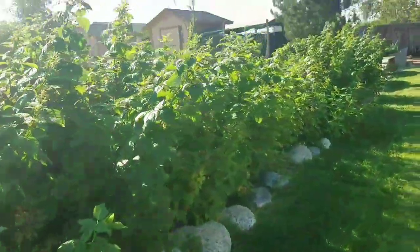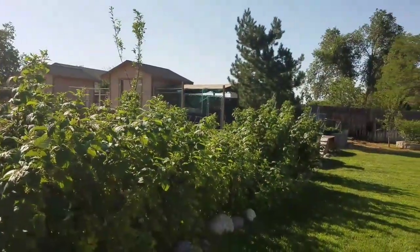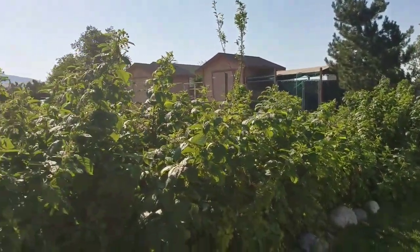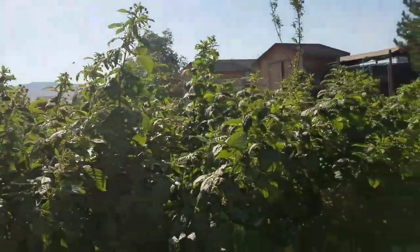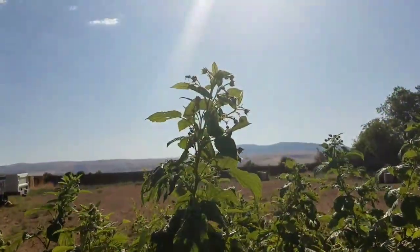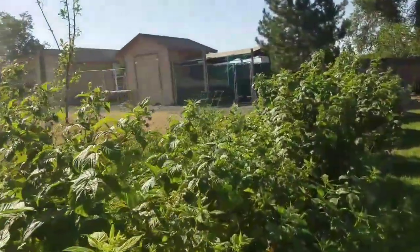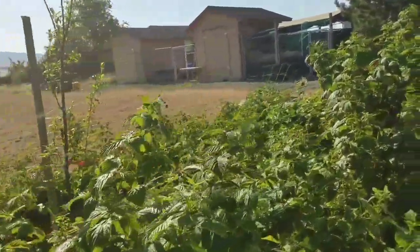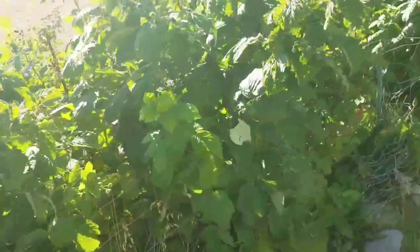I end up freezing about a two-gallon bag of berries when it's all said and done. Some of them are as tall as I am — some are even taller right here. Look at all the buds, and the bees are buzzing everywhere. I just fertilized these; they like acidic conditions.